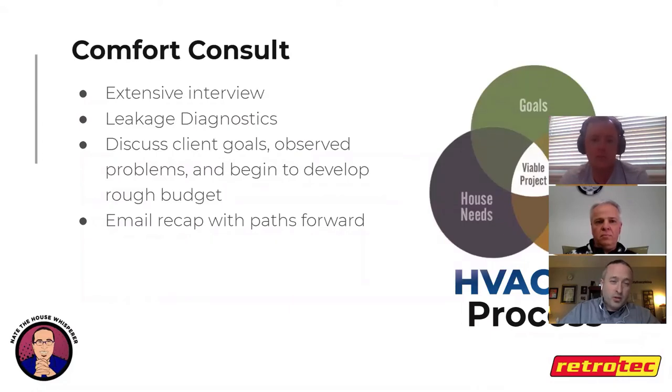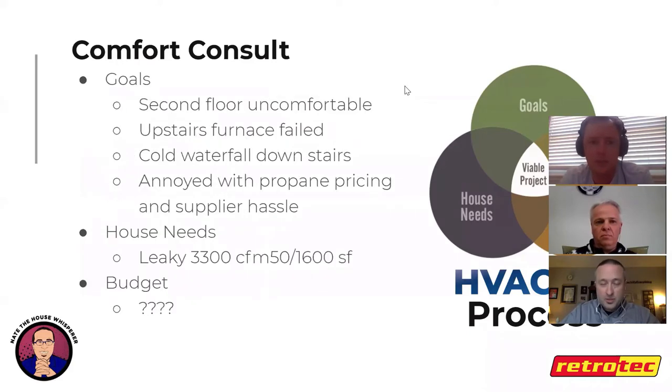The comfort consult involves an extensive interview — about an hour of questions — a blower door test and zonal testing for leakage diagnostics, and discussion of goals, problems, and budget development. We're trying to get those three circles to cross to find viable projects. At the end we email a recap with next steps. For Peter, he contacted Nate because the upstairs furnace was very old and broke, and he didn't like having two systems.